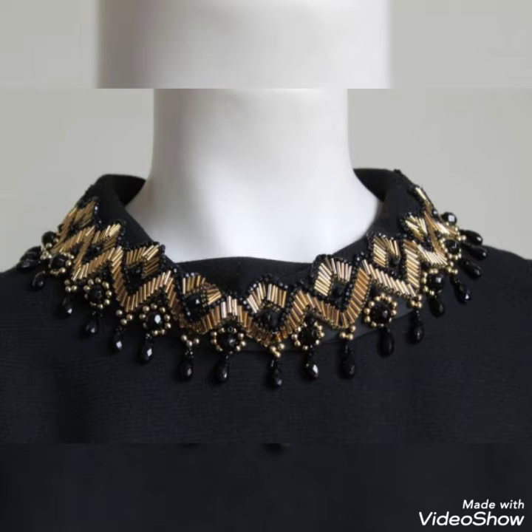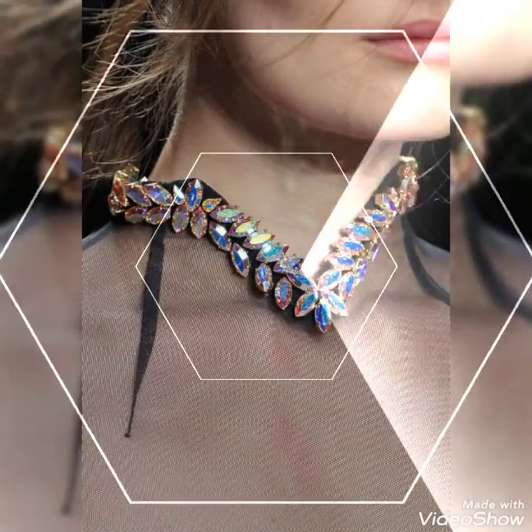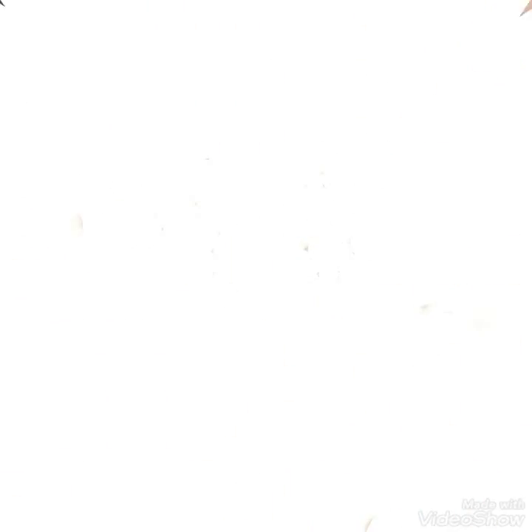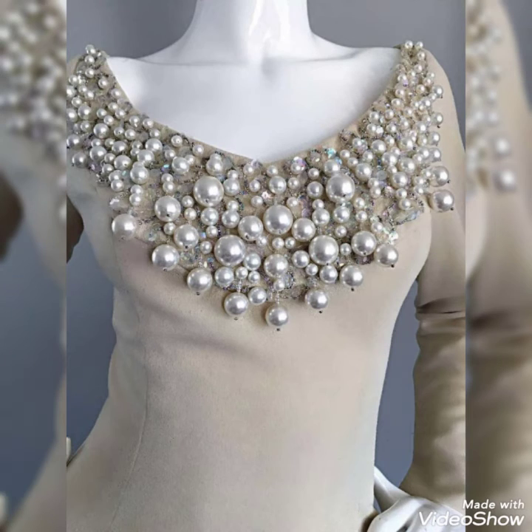Beaded work long gown — stylish and classical beaded work designs are added in my videos. If you guys are interested, then comment me. Share my video with your friends and family members. If anyone is interested in these videos, kindly comment and share your thoughts.